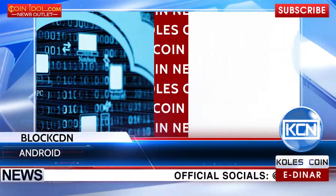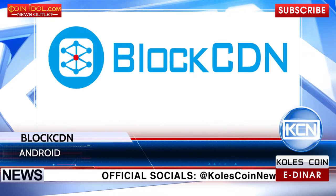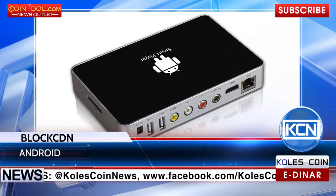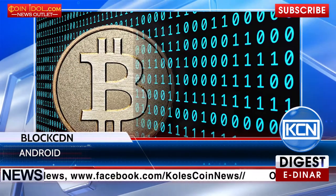Mine cryptocurrencies via TV Set-Top Box. BlockCDN, a blockchain-powered CDN trading platform, has announced a new design-free miner that uses your TV Set-Top Box to generate digital currency.